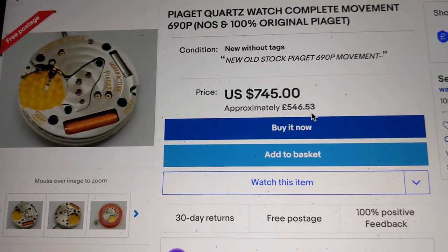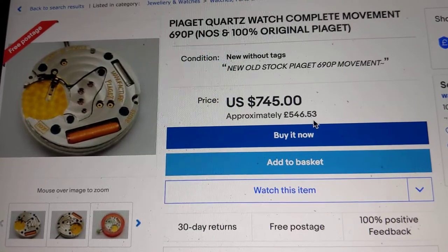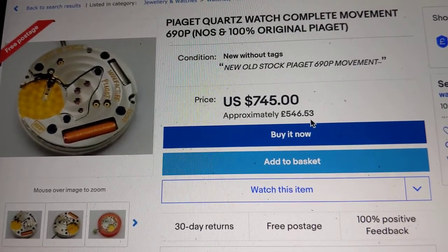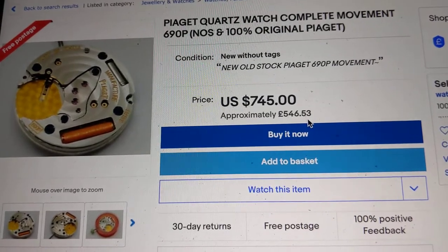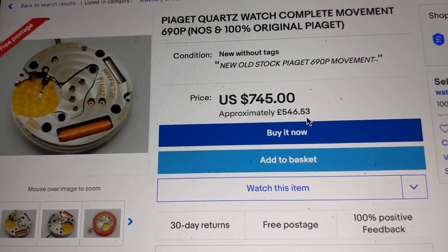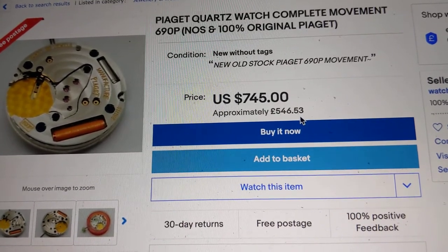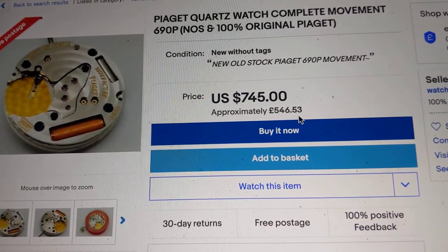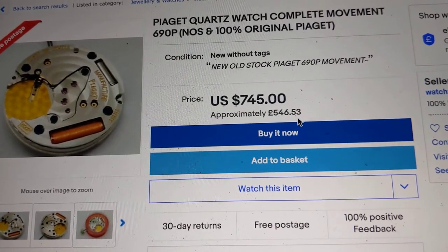I hope this video has been somewhat informative and useful. Go ahead and check what movement your watch uses, whether it's quartz or automatic, and let me know in the comments below. Let me know your mileage — has it been good, has it been reliable? What's the worst movement you've had? Really excited to find out what your thoughts are on this one. Until next time, take care guys.